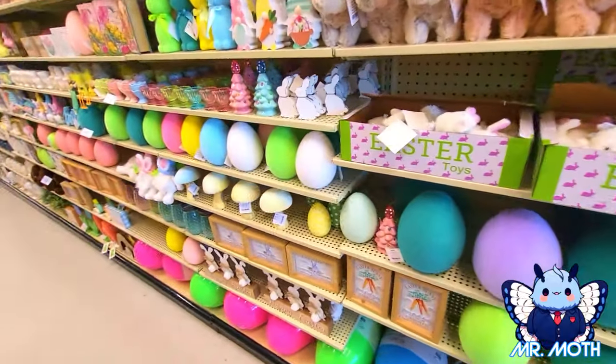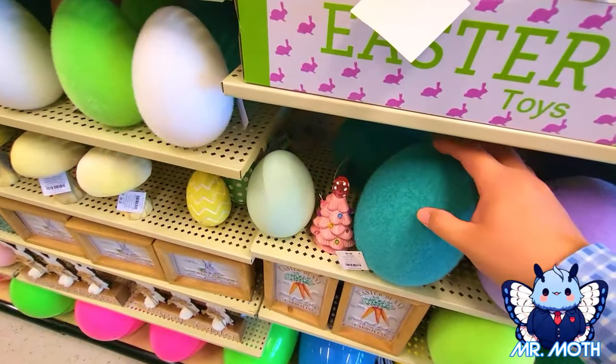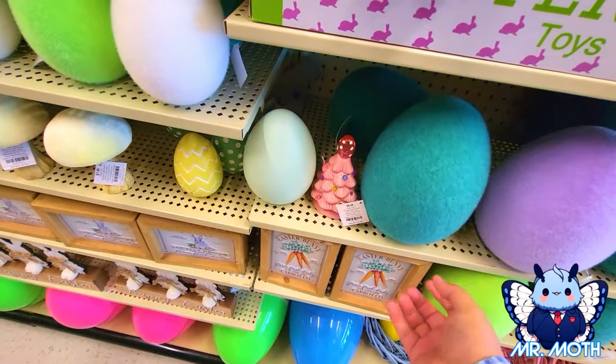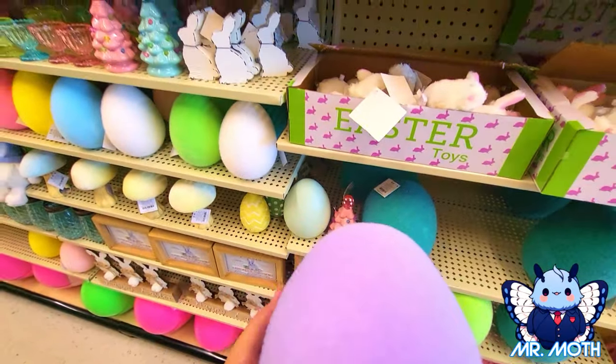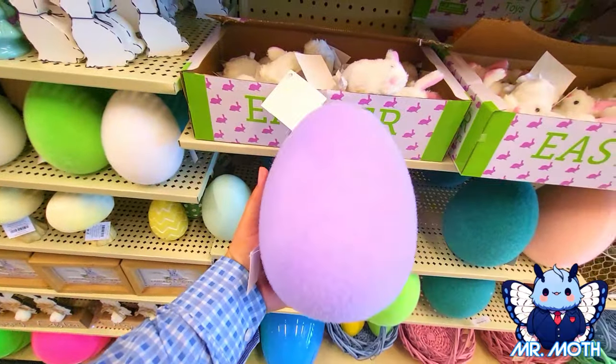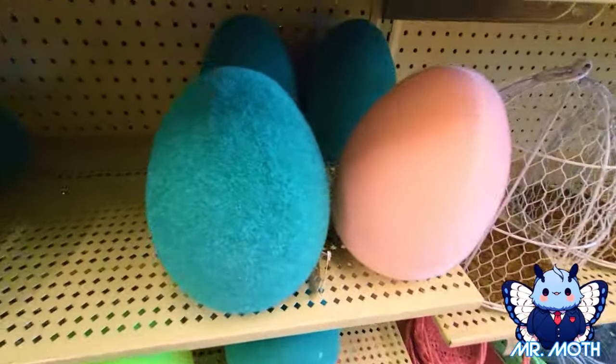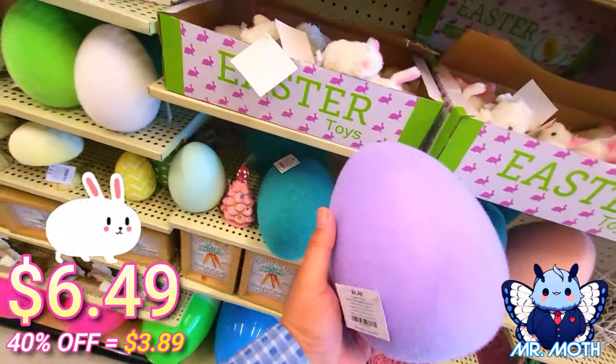We got some fuzzy eggs. These ones have like a kind of spiky feel to them, and it's slippery too — yeah, it has like a weird prickly feeling. Just a purple egg — we got the different color eggs. And this one is $6.49.